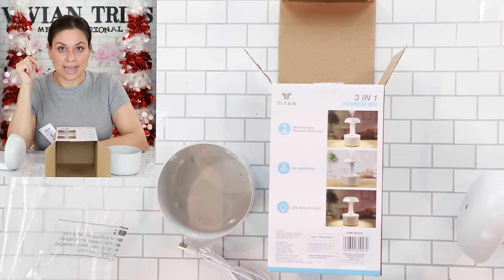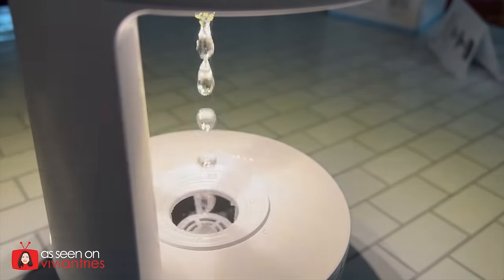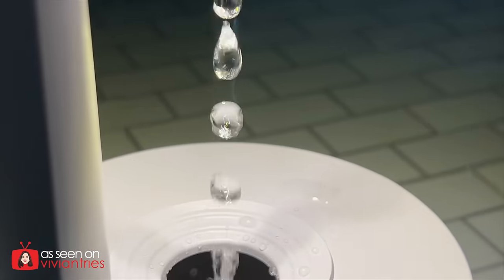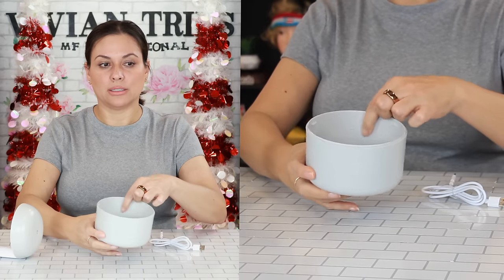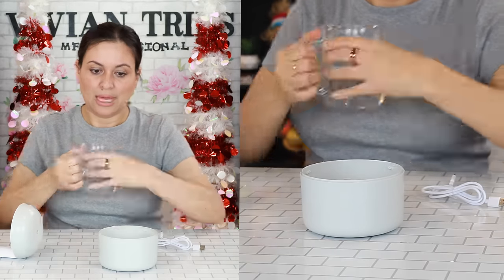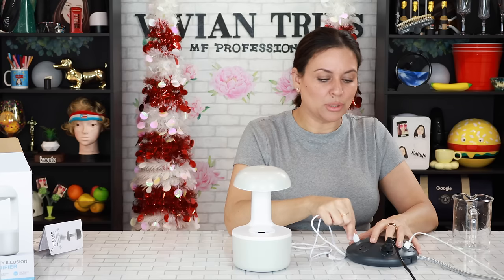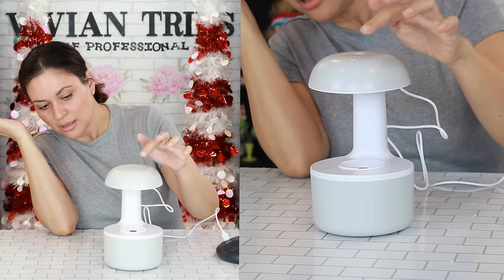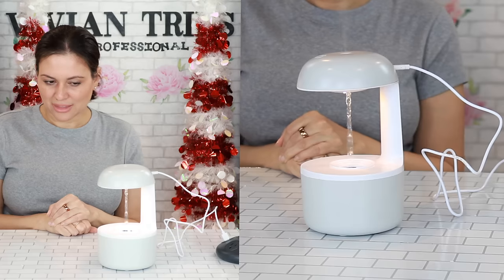As long as the water is flowing — up or down — the humidifier part will work. If it's just the lamp with no water flowing, the humidifier is not running either. I think it has to stay plugged in. There's a max line inside to tell you where to fill to. I'll fill to the line, put this in and lock it into place. Five Below, y'all need to make this chargeable — who wants to have this plugged in? Oh, there's our first setting. Next one — look at it!